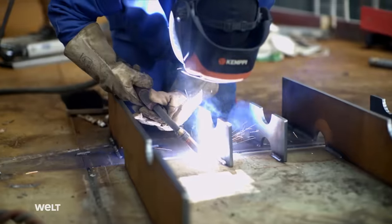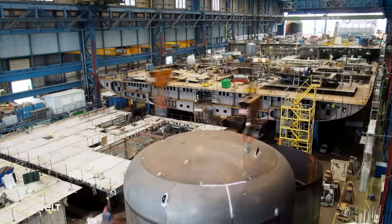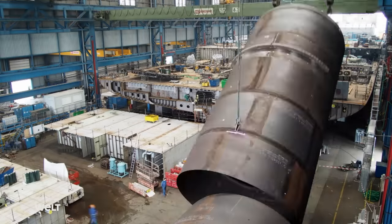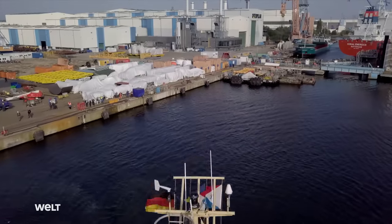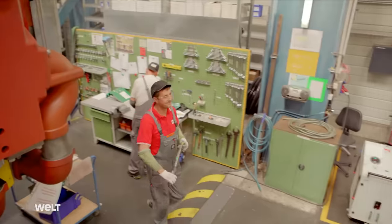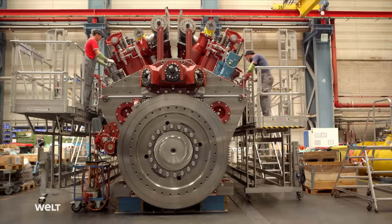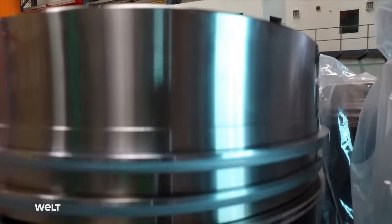LNG is natural gas that's cooled down to minus 162 degrees, turning it into its liquid form. The contents of these three fuel tanks are sufficient for a cruise of at least two weeks. The four engines powering the ship are being built right next door. In this manufacturing facility for large engines, there are pistons as big as beer kegs, with piston rings as thick as fingers and crankshafts as long as a truck.